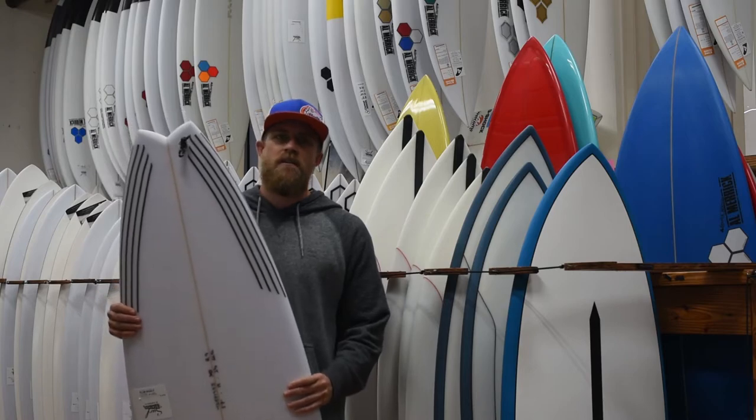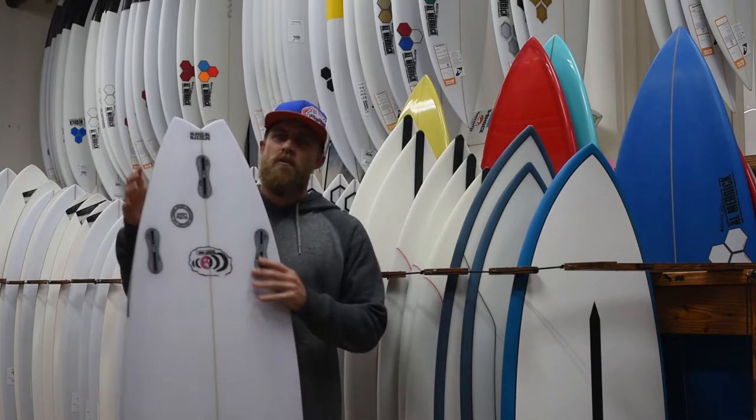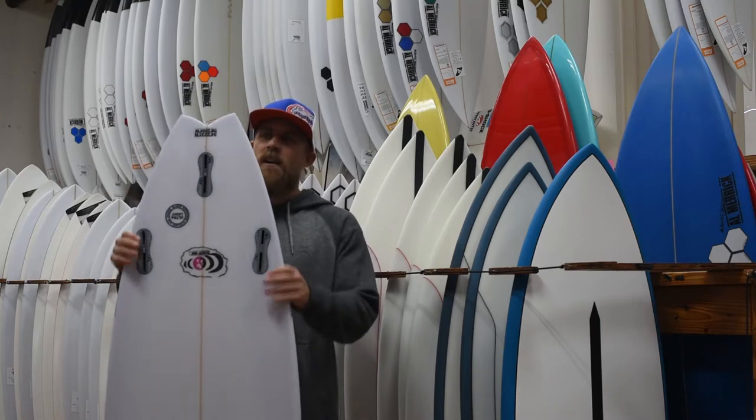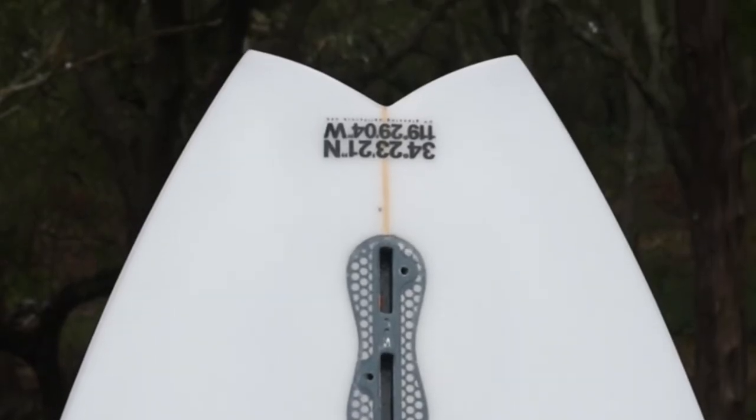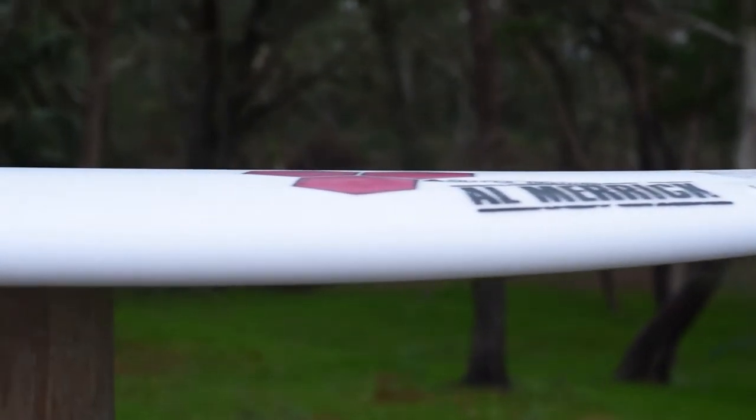It has a nice, real pull-in, tight swallowtail to hold in the waves when they're hollow and punchy, but also to really make the board real responsive and real snappy. It has a swallowtail as well to really help the board release and maintain that drive and speed off of your turns.